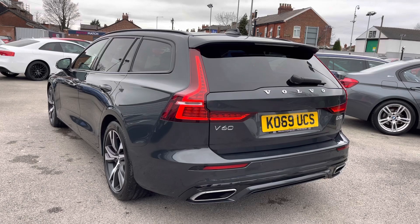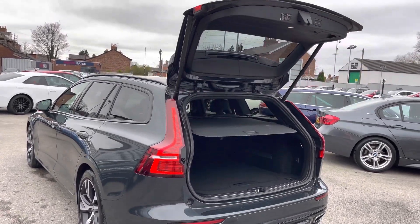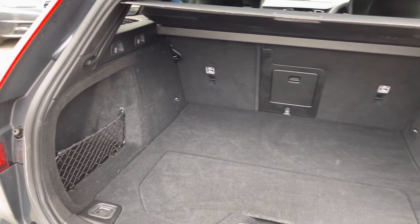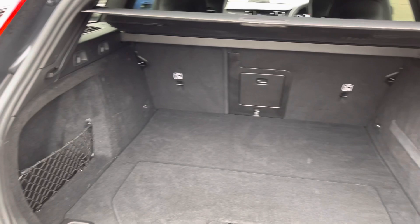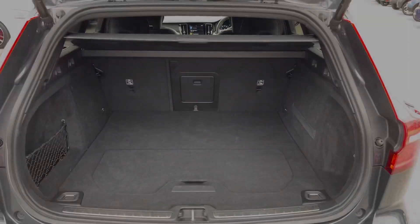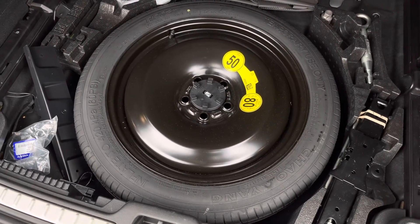You do have a powered tailgate which includes a gesture feature so you can access the boot super easily. Here in the boot you'll find 519 litres of boot space which can be increased to 1,431 with the rear seats down. You do have a spare wheel underneath the boot floor which is a very handy touch to have.